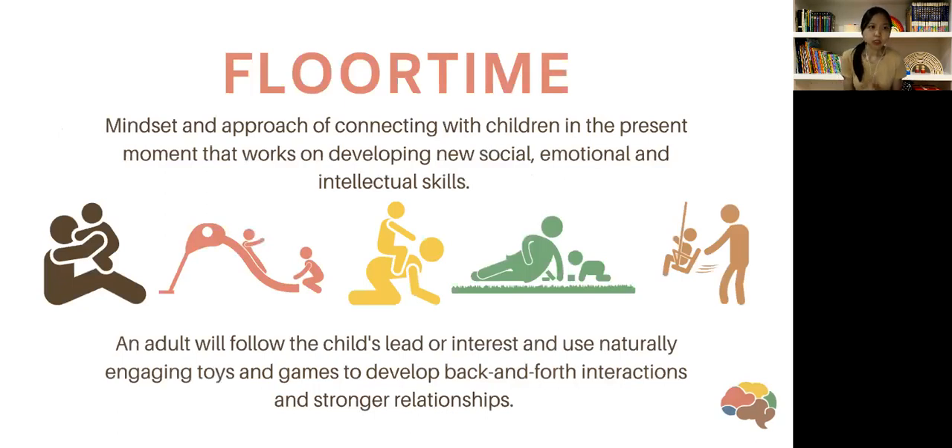What I wanted to share with this topic is the concept of what we call floor time. Floor time is an approach done by DIR practitioners like myself, who are trained to provide neuroscience-based parent coaching and intervention with families who might have children with developmental delays. But it's a great approach for anyone working with any type of child, whether typically developing or someone who might have delays.